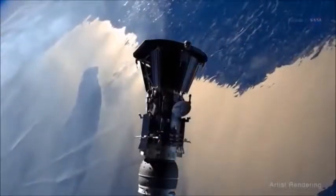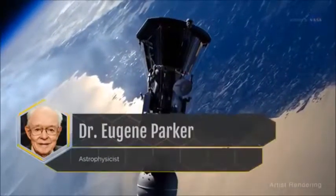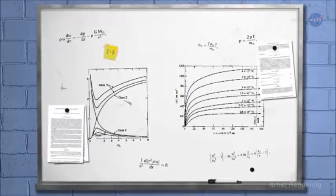The Parker Solar Probe is the only NASA mission named after a living person. Dr. Eugene Parker, an astrophysicist, is credited with developing the theory behind the solar wind in the late 1950s.